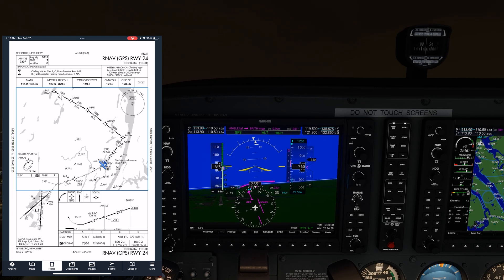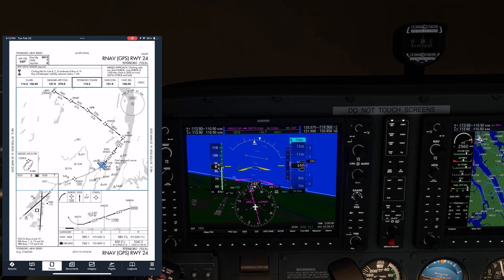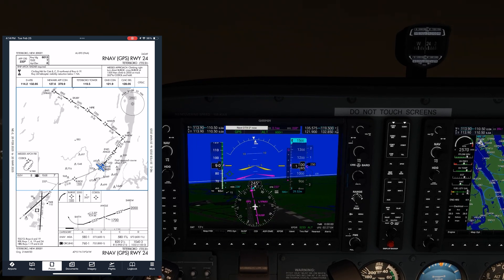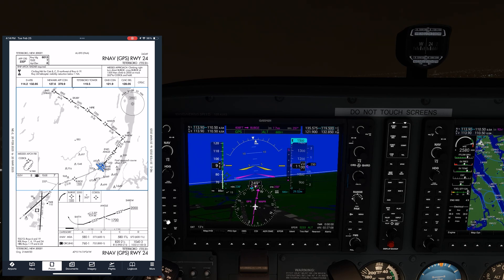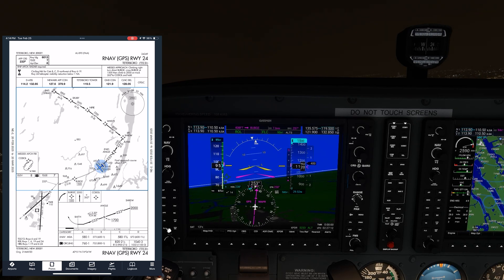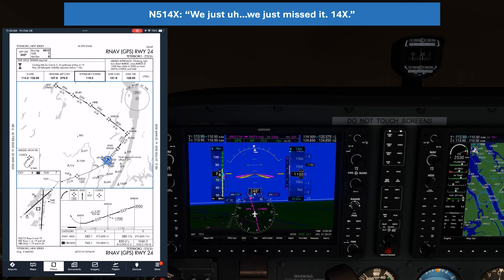We're still on the final approach segment. We haven't got to the missed yet, so we need to re-intercept the approach course and get to the missed approach point, BAIF. Once we're there, we can hit suspend on the GPS and fly the published missed, and climb to 1,500 direct to Bubke. ATC: "Number 514 X3, contact — oh, what was the reason for the go-around?" We just missed at minimum for extra.